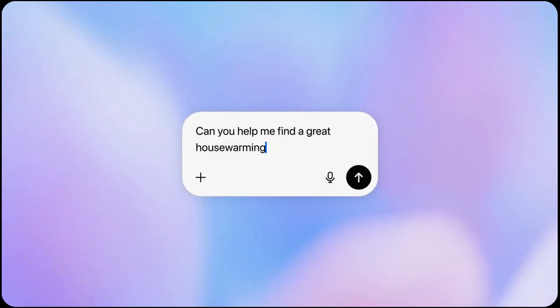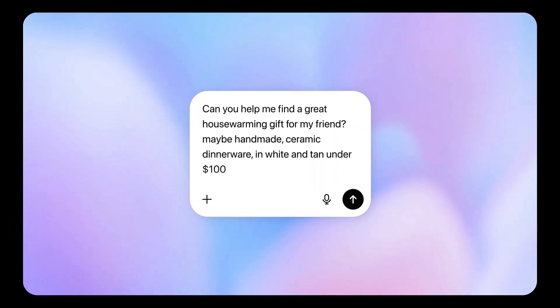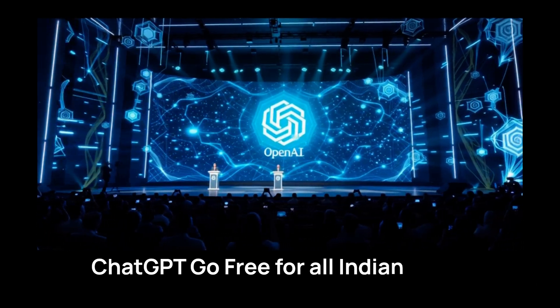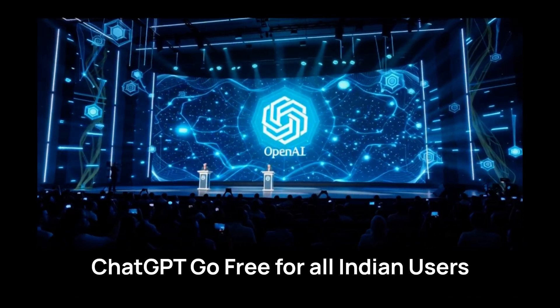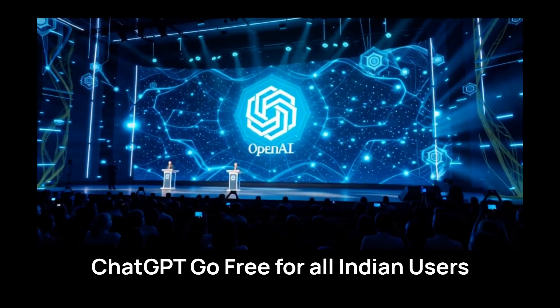Hey everyone, welcome back to the channel. If you are watching this, you need to hear about OpenAI's massive announcement that just dropped. Starting November 4th, 2025, OpenAI is offering ChatGPT Go completely free for an entire year to all Indian users.